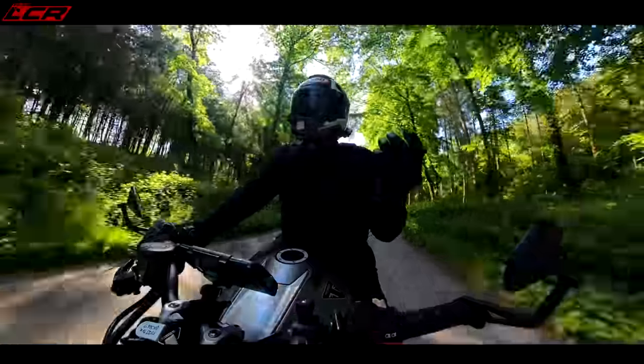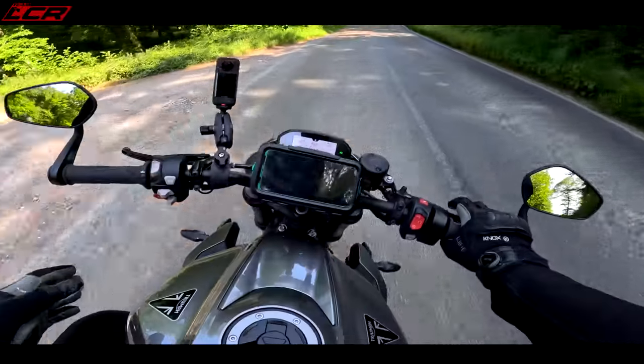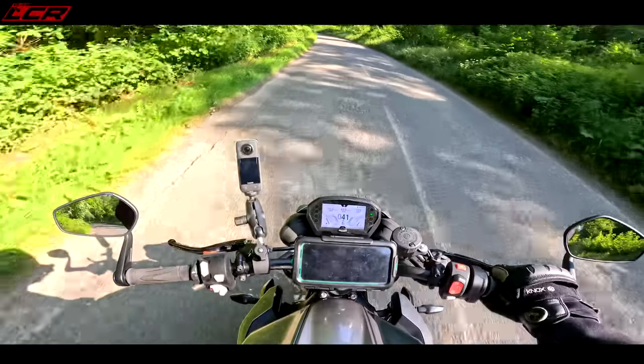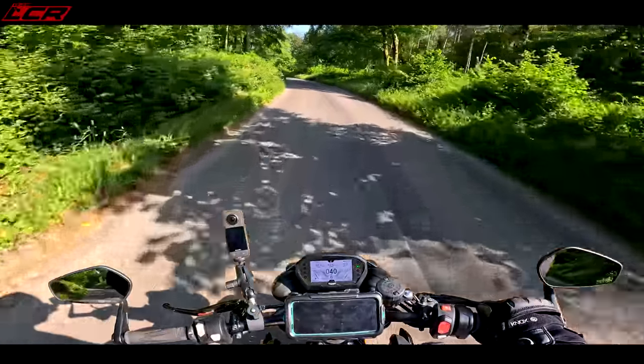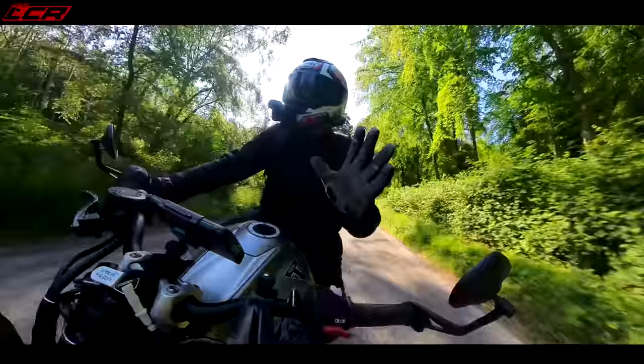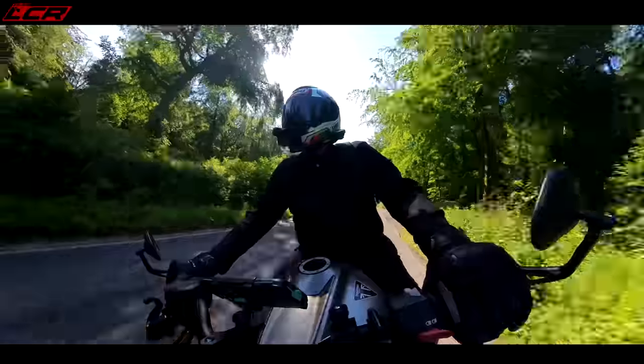I'm not sure why they reduced it — they say to bring it in line with other middleweights, but surely a bigger fuel tank is an advantage. It does feel very thin between my legs now. Maybe it's an aesthetic thing to make the bike look better with a slightly smaller tank — that's the only reason I can think of. And I think it does look better. I like the tweaks they've done to the styling.